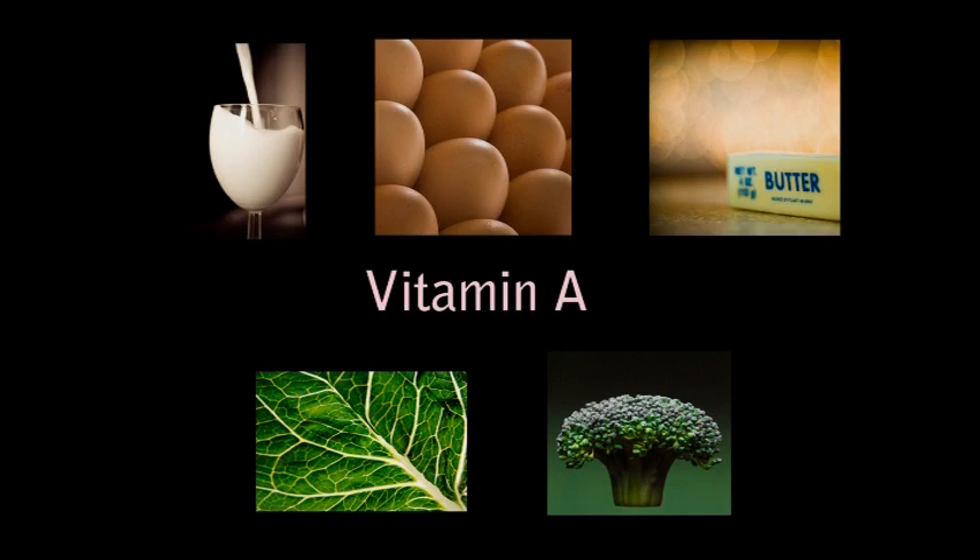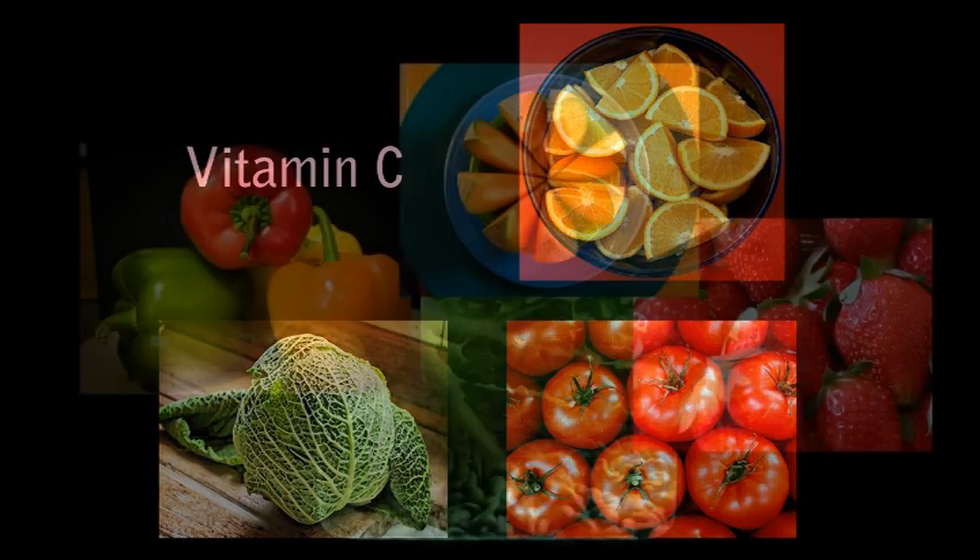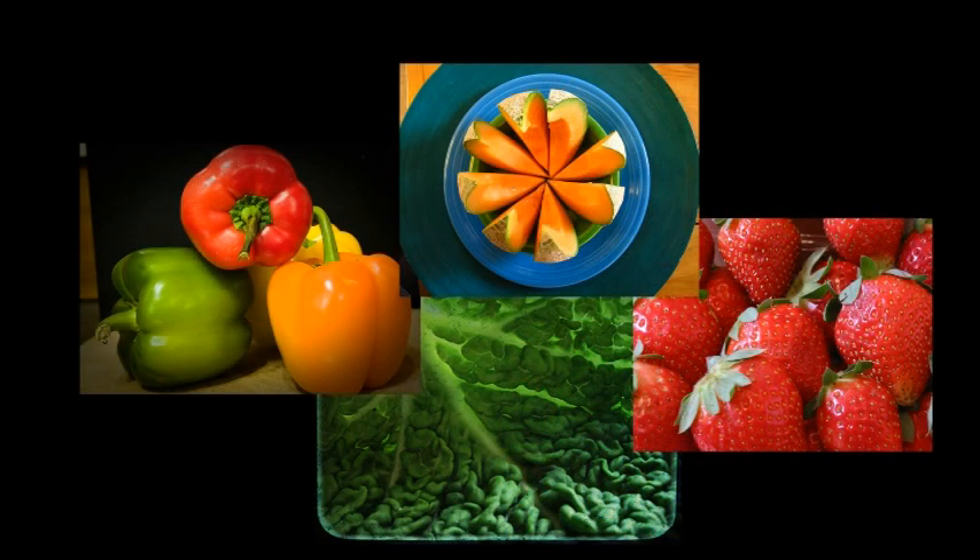Another vitamin lacking in the American diet is vitamin C. Vitamin C can be found in citrus fruits, cabbage-type vegetables, tomatoes, potatoes, dark green leafy vegetables, peppers, cantaloupe, and strawberries.